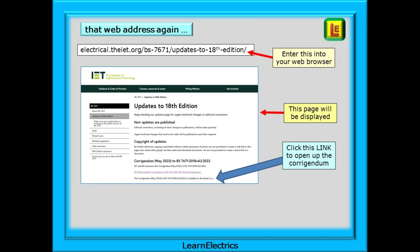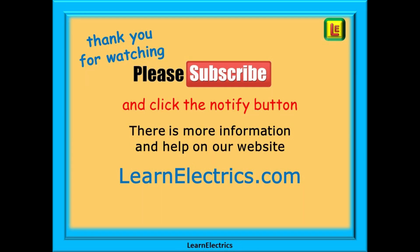That web address is shown again for you and we hope this short video on the Corrigendum has helped. As I said at the beginning, nothing severe but we do need to take note and act accordingly. Thank you for watching — it really is appreciated and we hope that you found this video useful. Please subscribe to our channel to get access to all of our videos and remember to click on notify to be sure of not missing our next video.